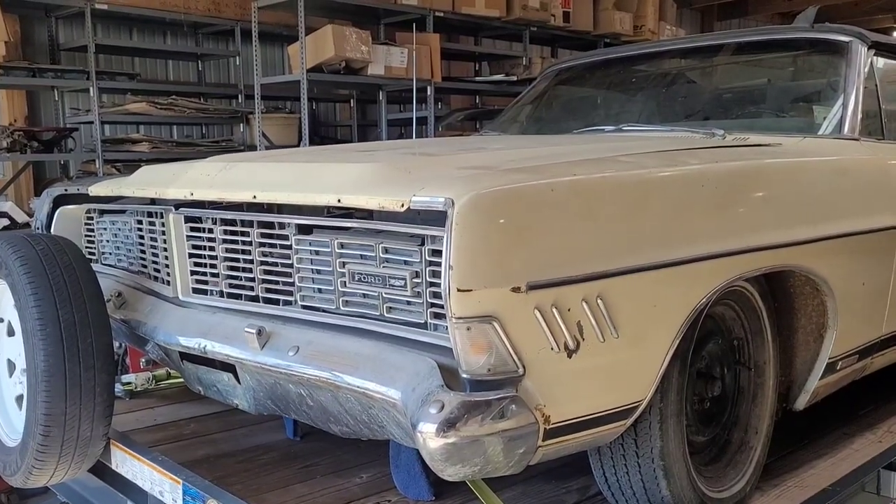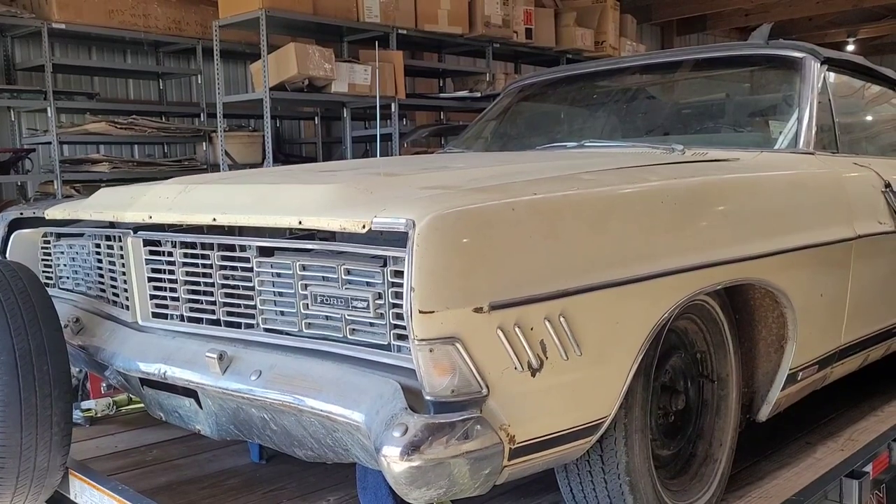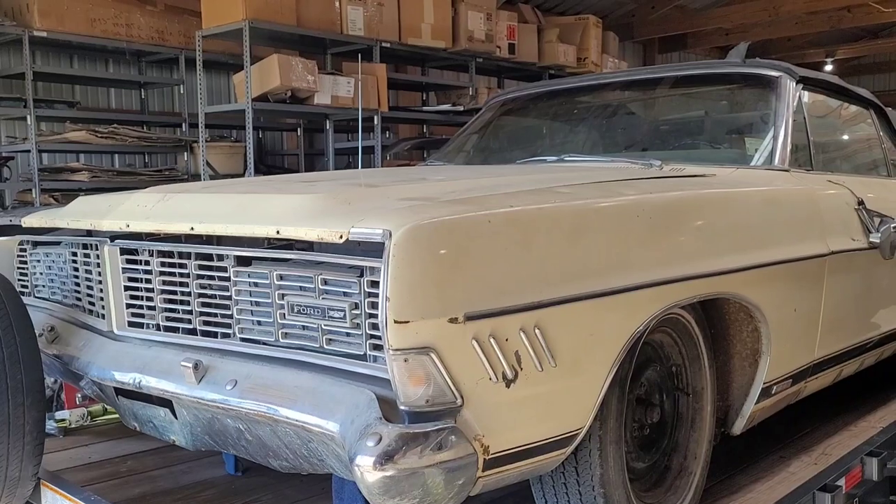It was priced really ridiculous originally. But the first time I saw it with a price I could see, it had a slash through it and said $2,700.